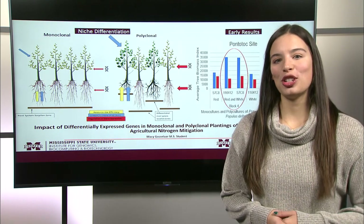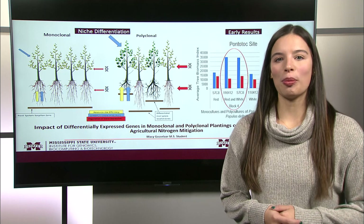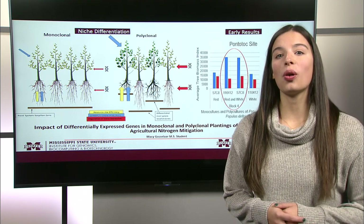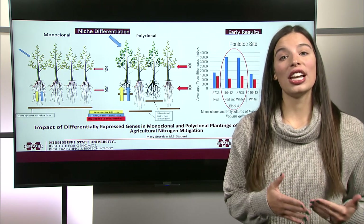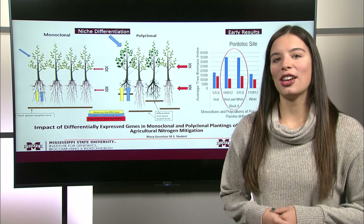Are you familiar with the term gene expression? Gene expression regulates important biological processes. Molecular biology testing plays a critical role in understanding these processes, such as changes in tree growth patterns and how trees respond and adapt to their environment.